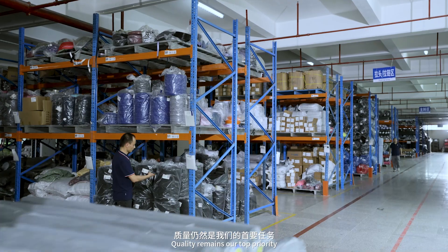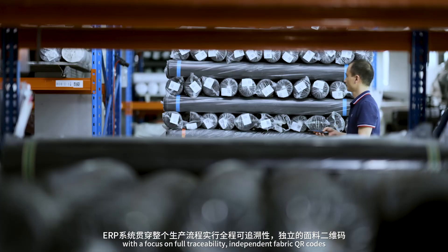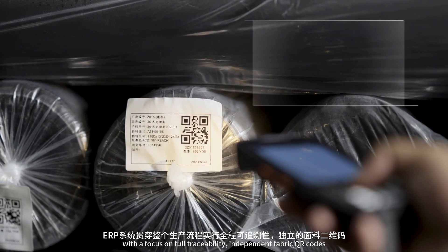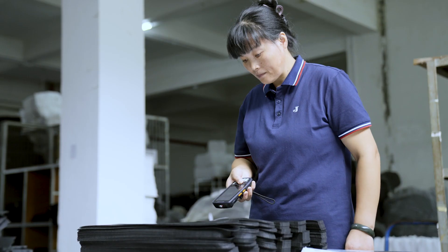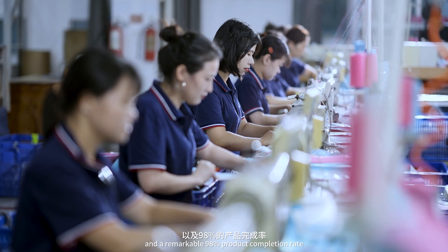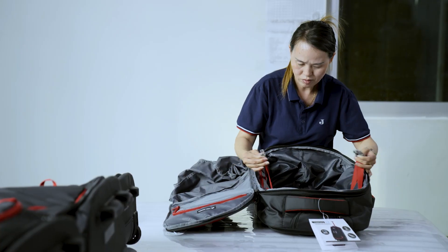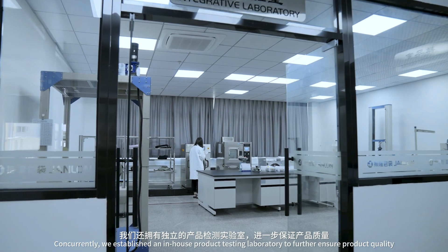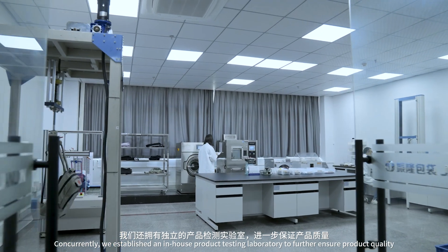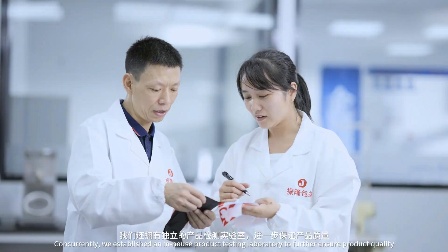Quality remains our top priority, with a focus on full traceability, independent fabric QR codes, and a remarkable 98% product completion rate. We established an in-house product testing laboratory to further ensure product quality.